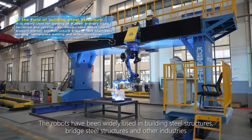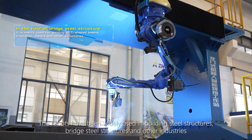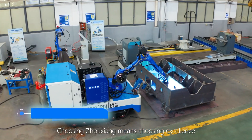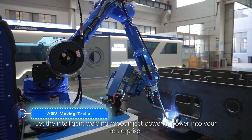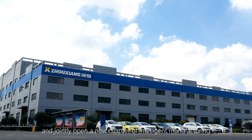The robots have been widely used in building steel structures, large steel structures, and other industries. Choosing Zhouxiang means choosing excellence — let the intelligent welding robot inject powerful capability into your enterprise and jointly open a new chapter of intelligent manufacturing.